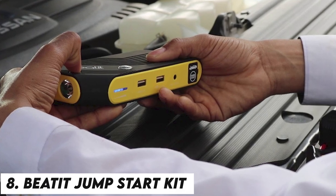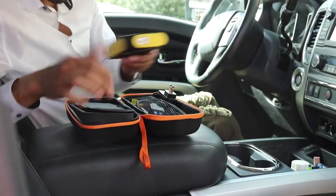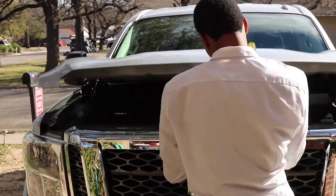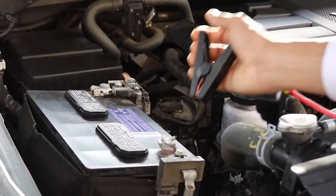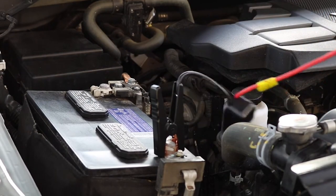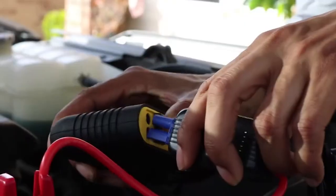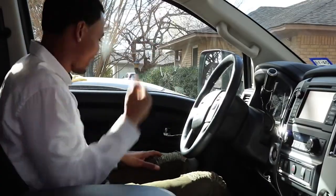Number 8: BEAT IT JUMP START KIT. The BEAT IT D11-800A PEAK 12V PORTABLE CAR JUMP STARTER is the king of all car tools for charging your vehicle. This automobile accessory can jump start vehicles using unleaded fuel, diesel fuel, and gas fuel. It is the perfect vehicle accessory to keep on hand because it can be used for camping, traveling, hiking, emergencies, and daily use. This small lightweight lithium battery can perform 30 jump starts on a single charge. A 100-lumen flashlight with three flashing levels and an LED screen to monitor the battery's remaining power are both built into the straightforward design, which makes it simple to see both day and night.